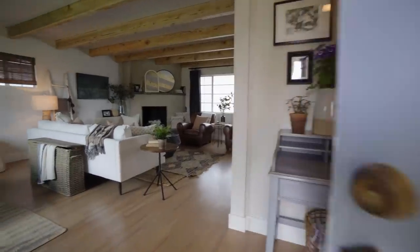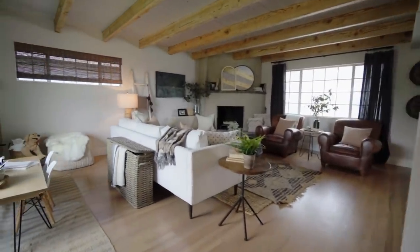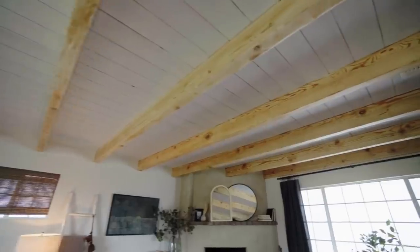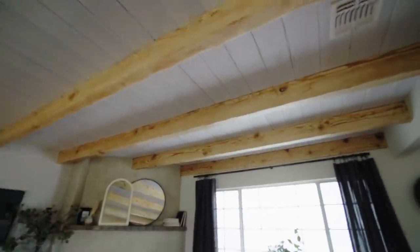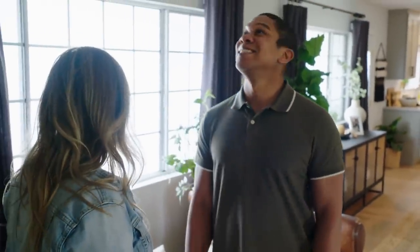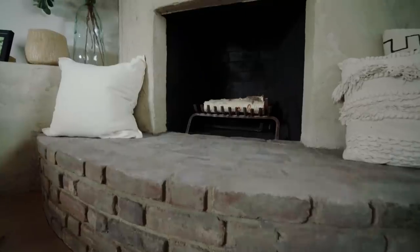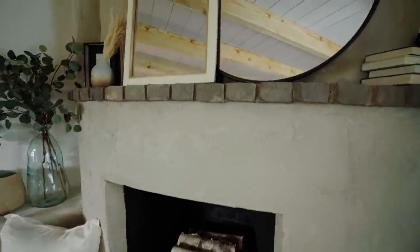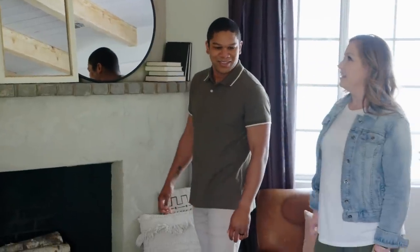Oh, my gosh. Wow. This ceiling — oh, my gosh. Can you imagine all the timings and stuff? It just wouldn't have gotten done. That is so nice. I can't get over our fireplace. That's pretty insane. It's a completely different color and it goes so well.